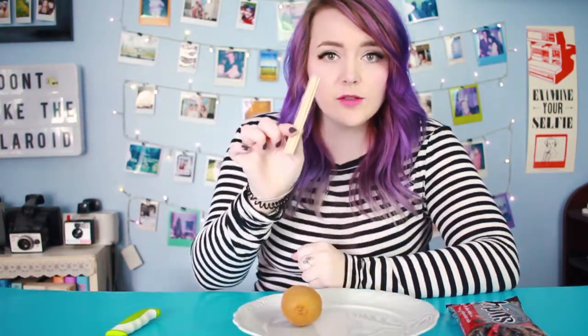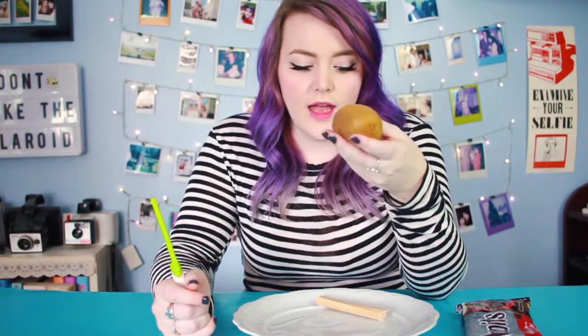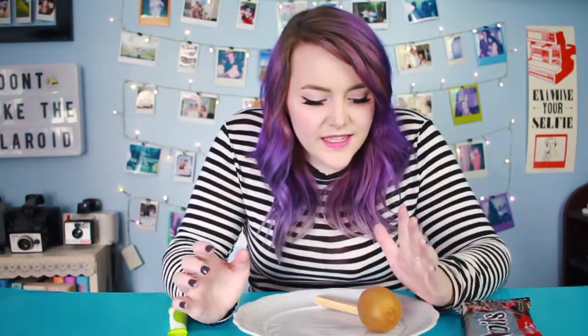For this one, all we need is a kiwi, some popsicle sticks, and some dark chocolate chips. The recipe also called for coconut oil, but I don't have any, so the chocolate might be a little thicker. I almost called this a cucumber! I'm gonna slice it into inch sections, cut the fuzzy part off the end, and then put the popsicle sticks on the bottom. Then we put these in the freezer. I think this one's gonna be easy, taste good, and be a healthier alternative to a regular popsicle.